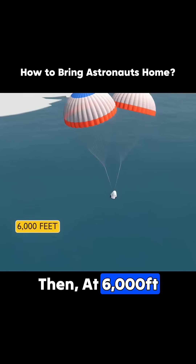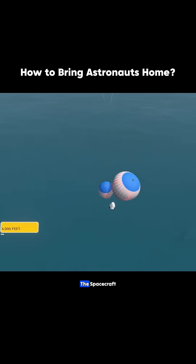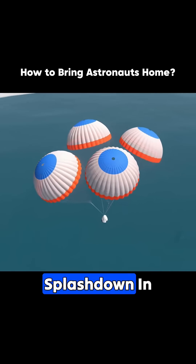Then at 6,000 feet, four main parachutes fully opened, allowing the spacecraft to make a smooth splashdown in the ocean.